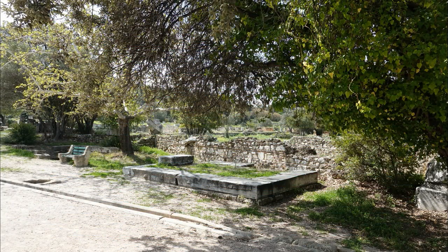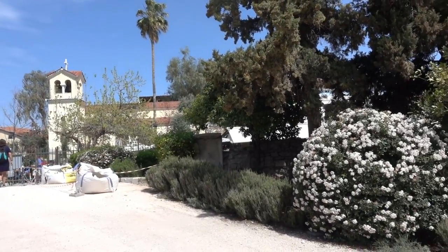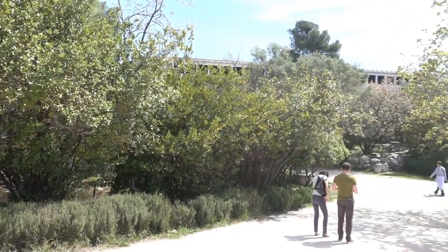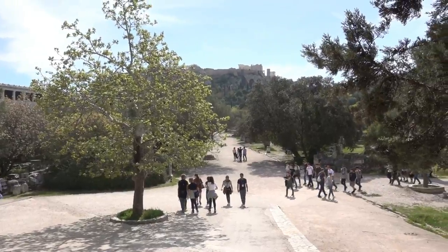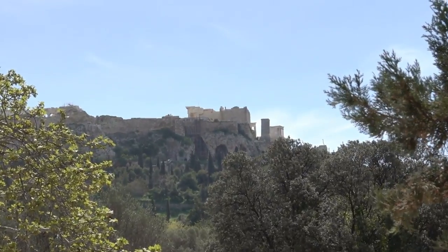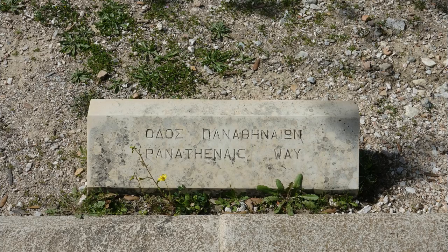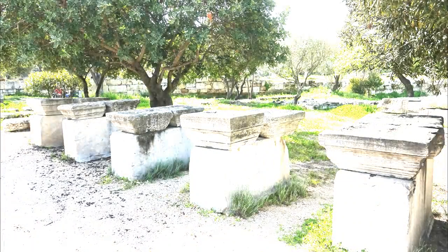Once you've got your bearings, let's dive into the Agora walking along its main street, the Panathenaic Way. Start walking down the ramp at your left — the ramp spills you onto the Panathenaic Way. Head up the path toward the far end of the Stoa of Attalos. As you stroll up the Panathenaic Way, let Rick set the scene.